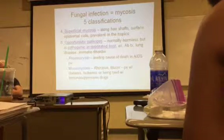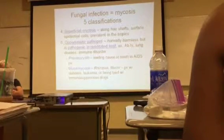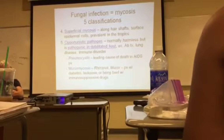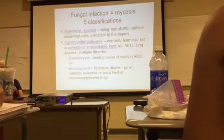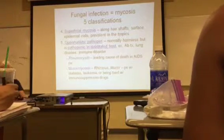Superficial mycosis — the fungi grow along your hair shafts and the surface of epidermal cells. This one is prevalent in tropical regions where it's humid. My daughter-in-law goes back to Korea and she always comes back with this fungus on her back. This one is easy to get rid of though.